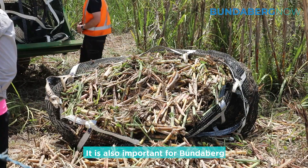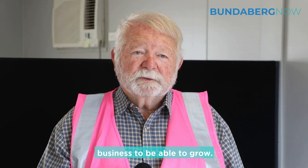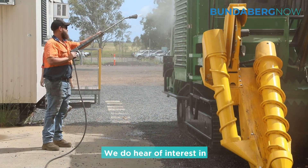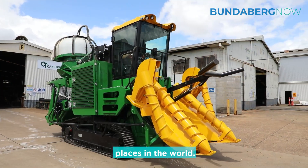It is also important for Bundaberg that this will continue our business to be able to grow. We do hear of interest in a small machine like this in other places in the world.